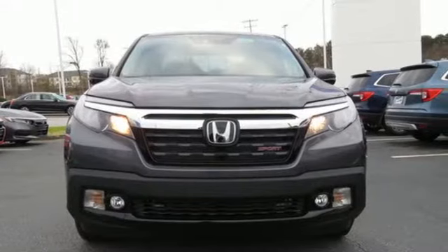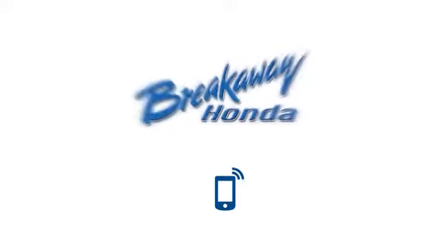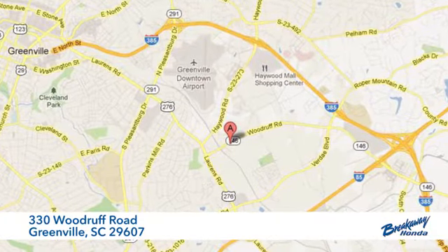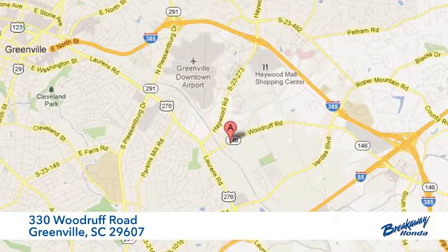You'll never know until you try. Test drive it today. Call, click or stop in today. We're conveniently located at 330 Woodruff Road in Greenville, South Carolina.